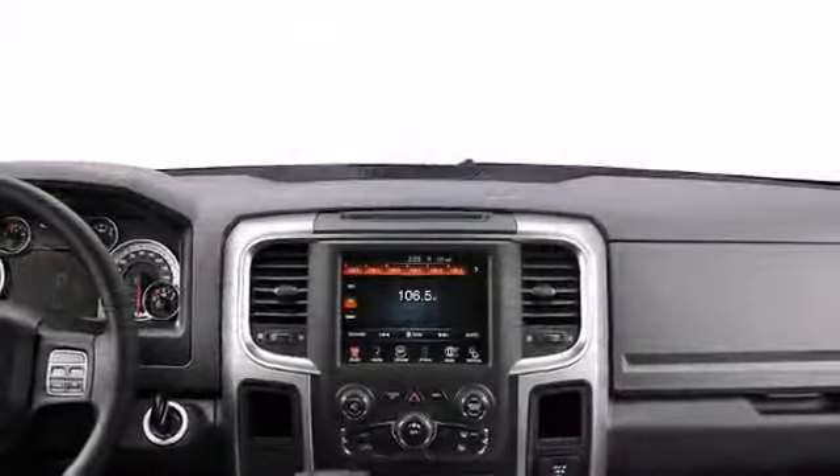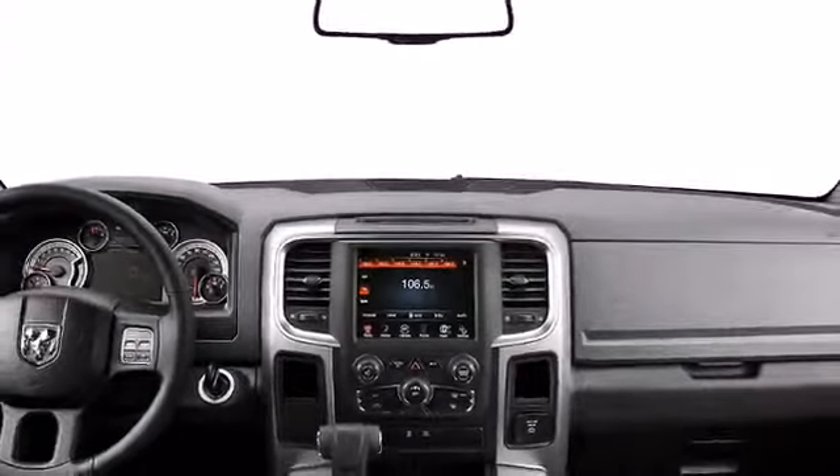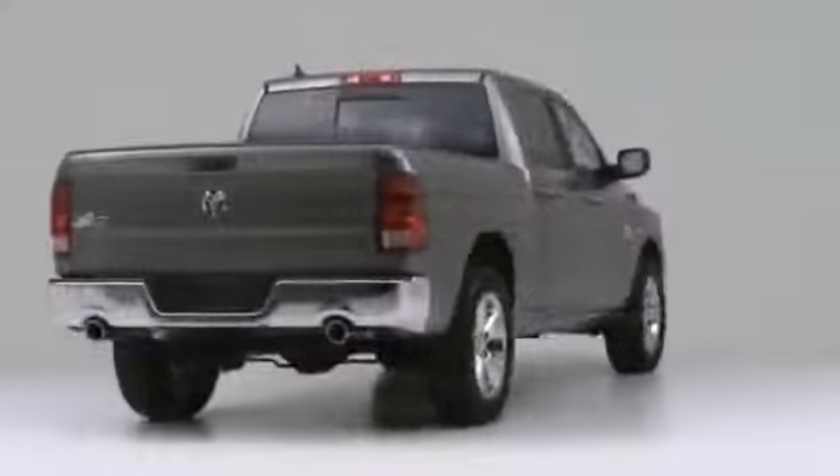The new 2013 Ram 1500, built with you in mind, ready to deliver all the power you need when and where you need it.